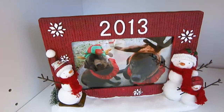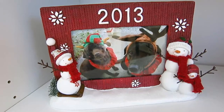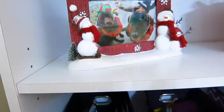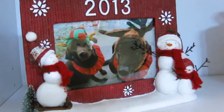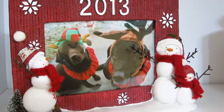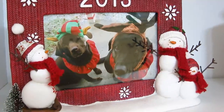Also from Kohl's, look what I found — this picture frame. I put a picture of the puppies in it. They're dressed in their Christmas costumes — Muffin has on a reindeer outfit and Molly is an elf.